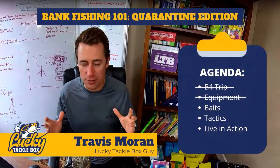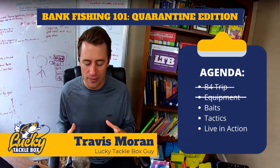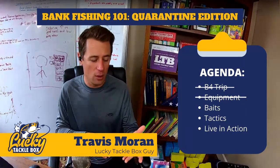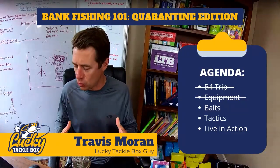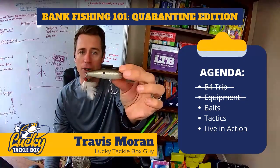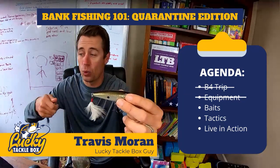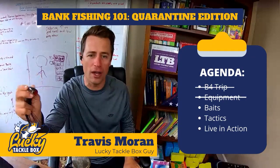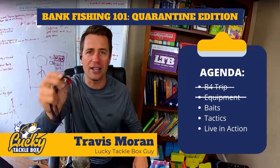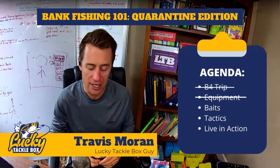Now let's get down to the baits. When fishing from the shore we want versatile baits. Starting with topwater — we want baits that cover water. I really like a popper — and yes, a popper is a versatile bait. I can work real small pops or violent ones to draw fish up. I can pause it for extended periods to get fish to come up, or I can walk it by doing little twitches on slack line. Poppers work really well especially for small ponds — one of your best topwater baits.